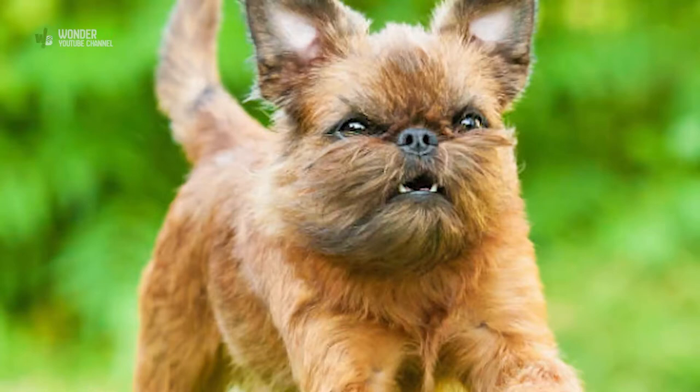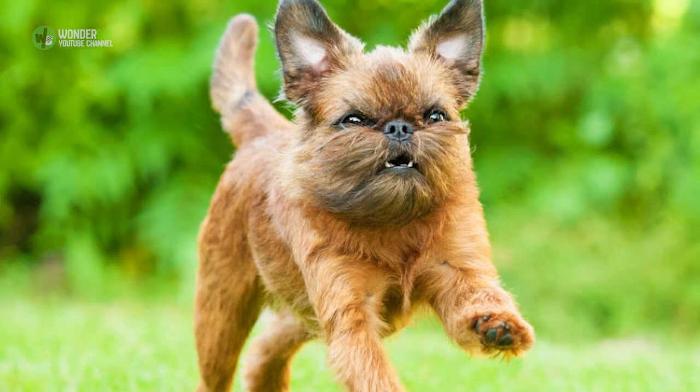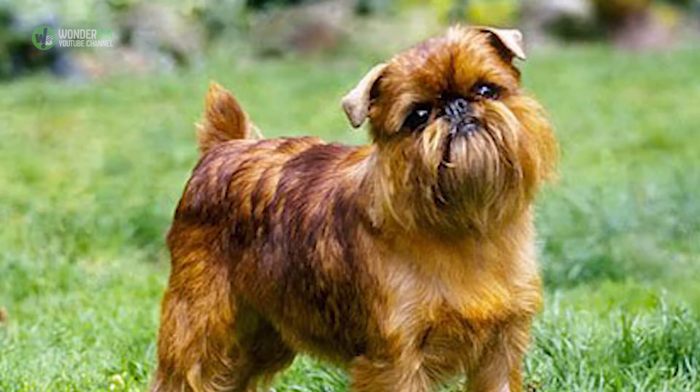5. The Brussels Griffon. Brussels Griffons, often called Griffons for short, originated in Belgium, where their hunting skills kept stables free of rats and mice. They eventually became more popular as house pets, and these cheerful, curious, and affectionate dogs do make great companions for the right person. They're sensitive, sometimes moody and high-strung, and more than a little demanding of their owner's attention.